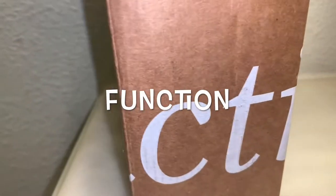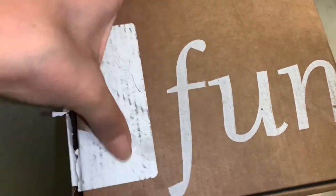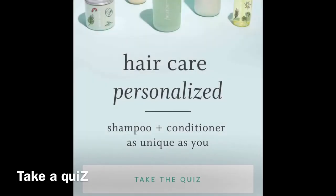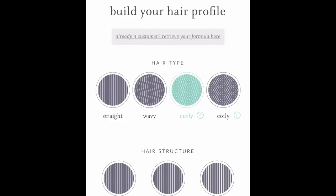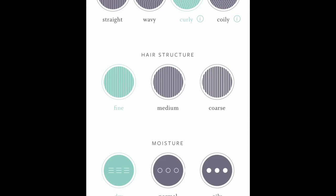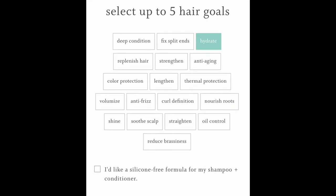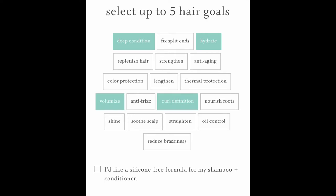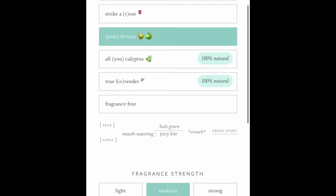Function of Beauty lets you customize based on your hair type, your hair goals, your color, your fragrance — and you get to name it. This is the fun part: it makes you do a quiz asking about your hair type, then you get to pick your five hair goals, and then you pick the scent and smell you want for your shampoo and conditioner.